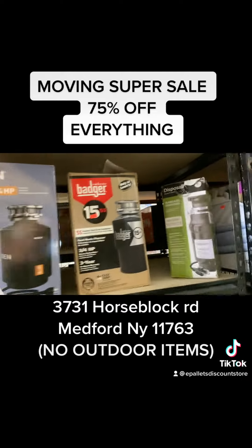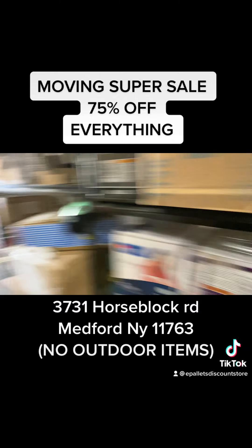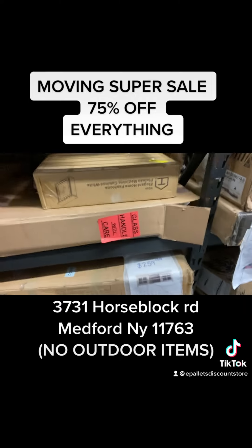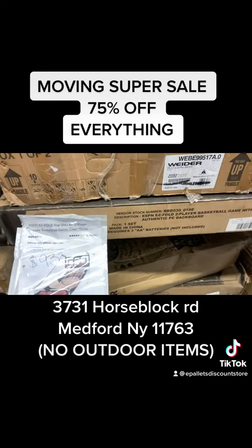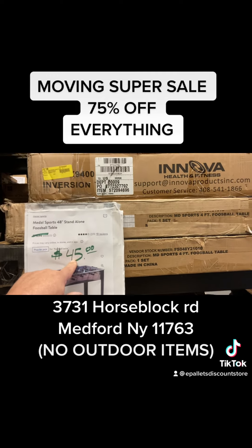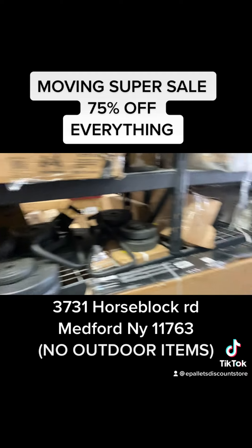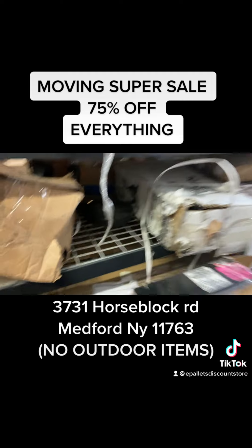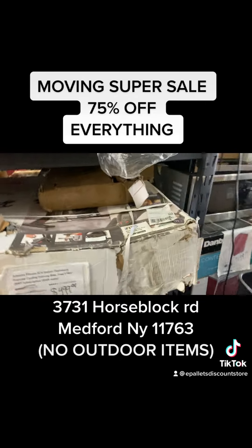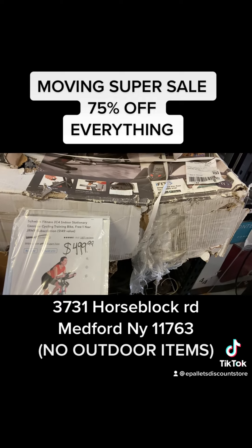Exercise equipment, blow-up mattresses — 75% off. All these games, ping pong tables. Where are you gonna get a foosball table for $22.50? Basketball — 75% off. This is a $1,000 bicycle, we have it for $499, now it's $250.